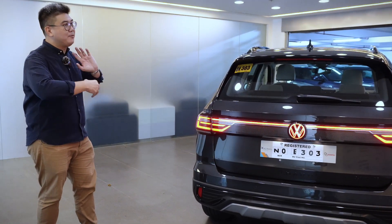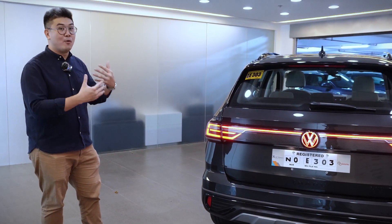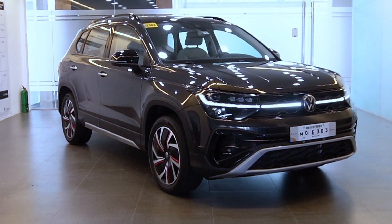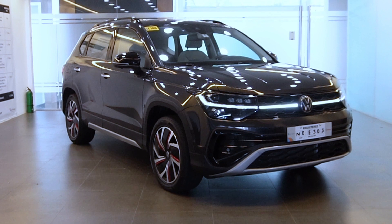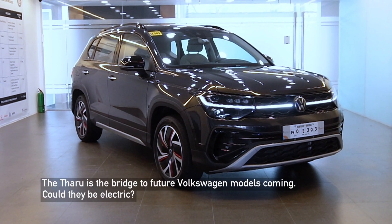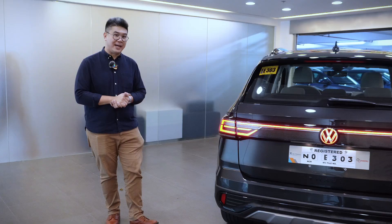This is very much a design of more modern Volkswagens and is the future of what we would want to represent. The Tharu as a model would be a bridge towards those future models that we would want to introduce under the Volkswagen brand.